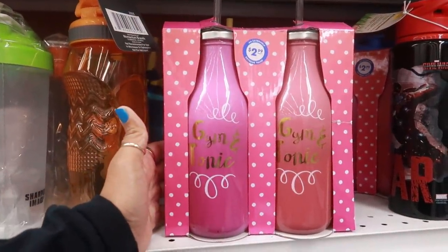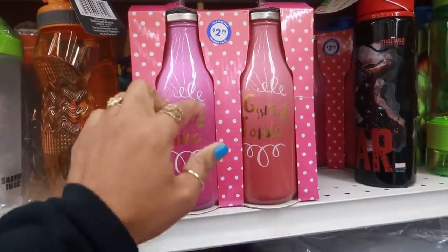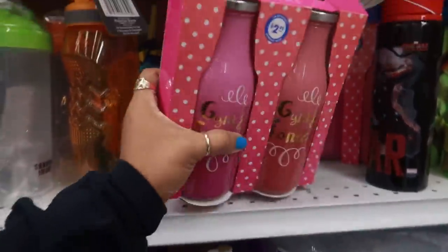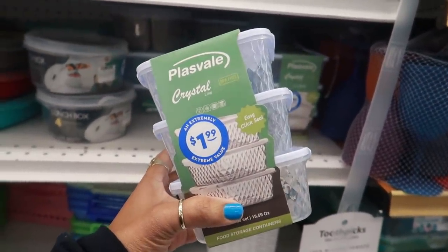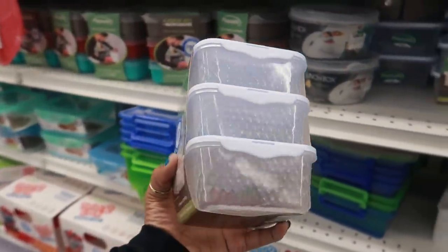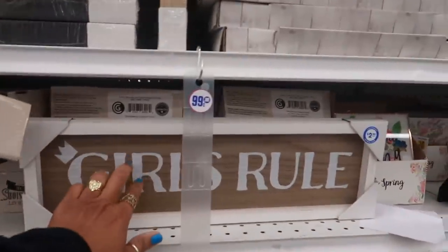What is that? 'Gem and Tonic' — these are milk bottle containers in two different colors for $2.99. And then a six-piece crystal easy-click-seal set. I like those because they look like glass but they're plastic. Those are cool. Cute little signs — 'Girls rule.'